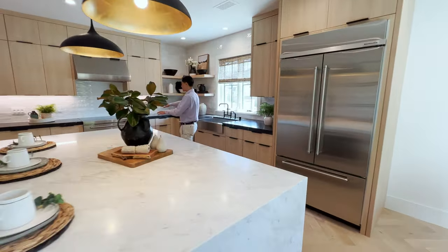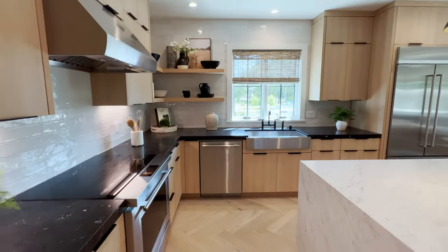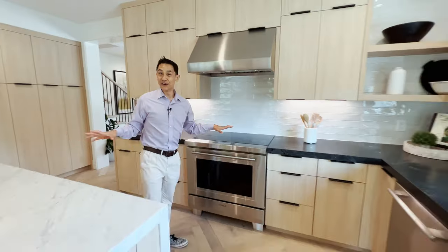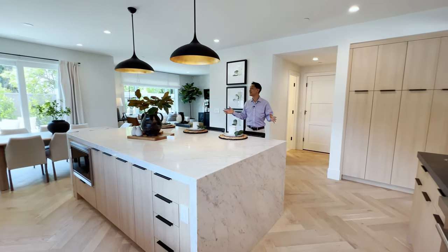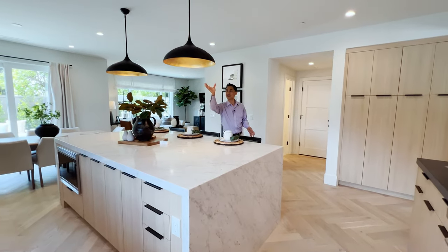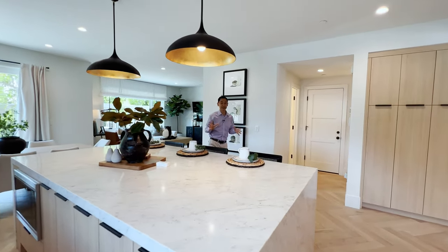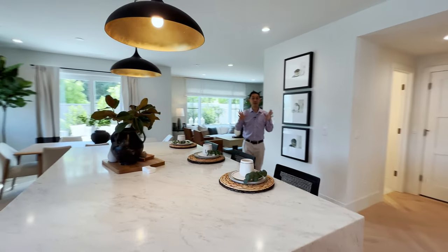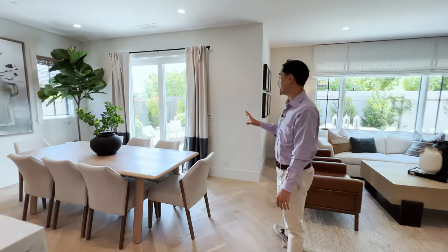You can cook over here with this gorgeous range. The refrigerator looks amazing, the microwave is built in. In this home you would feel like a master chef and a master entertainer. Even these pendant lights — on the inside they have gold foil, black on the outside — a really contemporary and modern look.